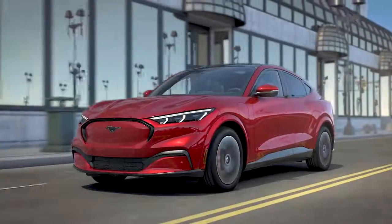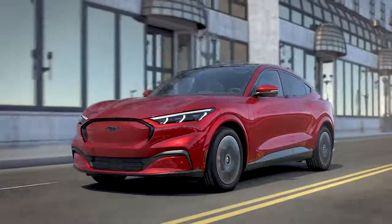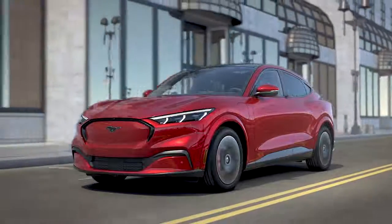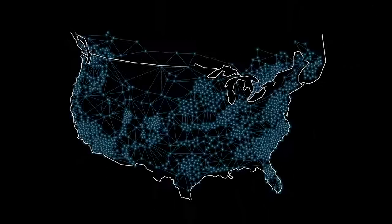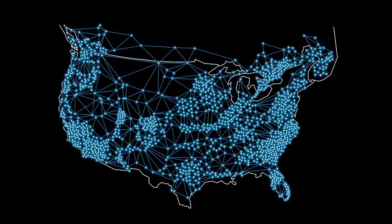And when you activate your FordPass charging connected services, you'll receive two years of complimentary access to pay-as-you-go charging on the network, which gives you access to over 13,500 public charging stations across North America.